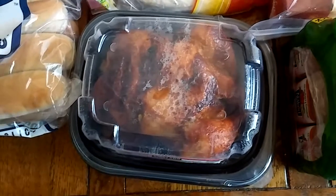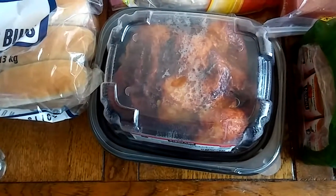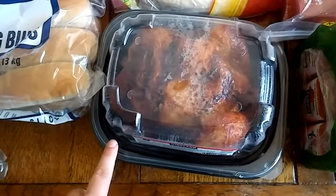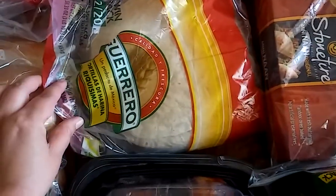Our next thing was this whole chicken from Costco. I love getting this — it's just such a cheap dinner. We're having it tonight for dinner; it's four dollars and ninety-nine cents. We're also going to make chicken salad sandwiches with the leftovers.